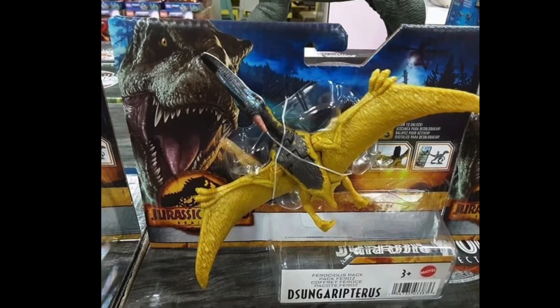Next up we got the Sungap — or at least that's how I believe you're supposed to pronounce its name. I think this one looks pretty decent. I do kind of hope to see a side image of it, because so far we're just seeing its back and can see its face.